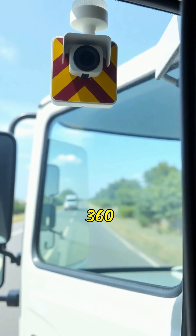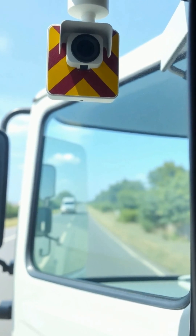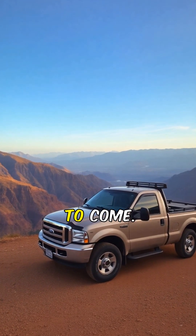Safety camera systems provide 360-degree views, ensuring safer navigation in tight spaces. These innovations are just the beginning, shaping the future of trucking for generations to come.